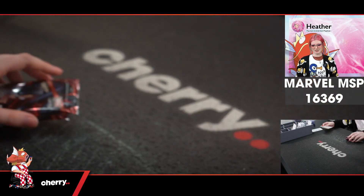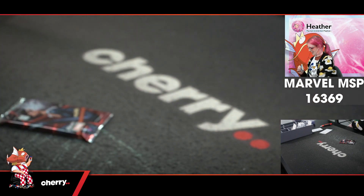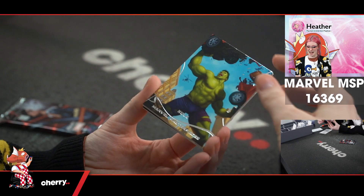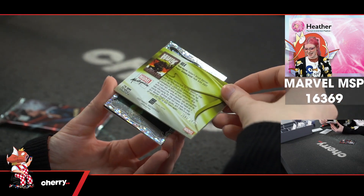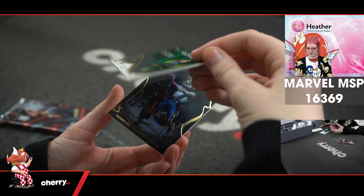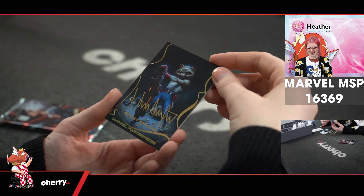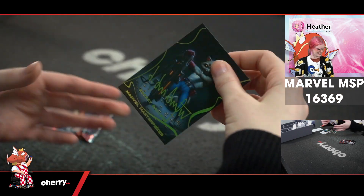That Moon Knight is such a good Moon Knight. We have Hulk — super classic Hulk — 841 of 1499. Beautiful Vision in the holofoil. And Rocket Raccoon in the signature.